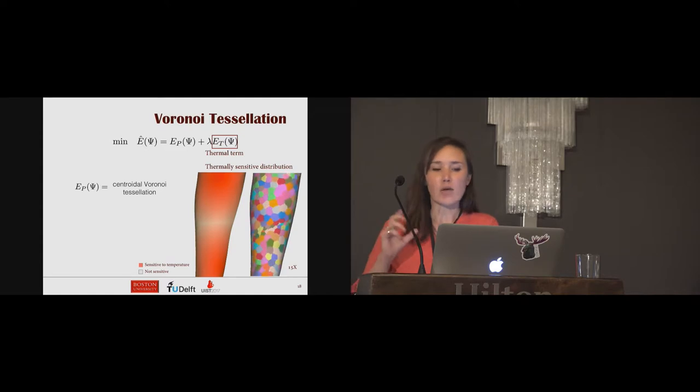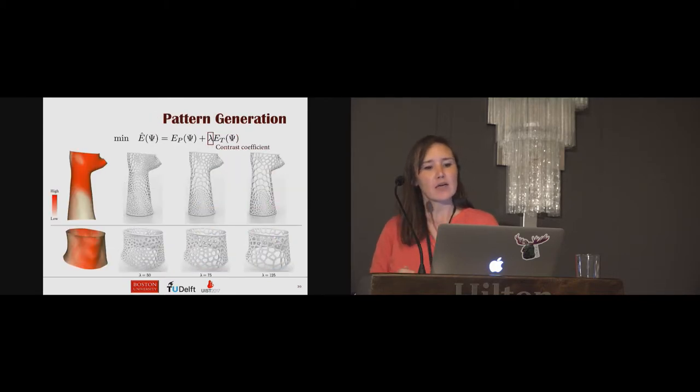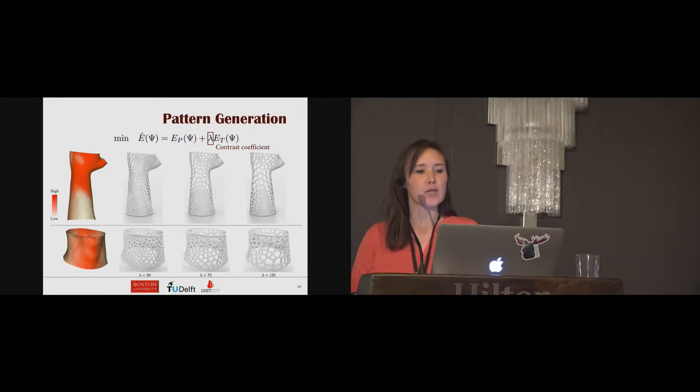The thermal term measures performance as the amount of skin covered in sensitive regions. We integrate the sensitivity metric over the solid parts of the cast, which are the Voronoi cell edges. The goal is to have less coverage of skin where sensitivity is higher, and we formulate the problem as an optimization that changes the distribution and size of Voronoi cells. We also provide a contrast coefficient lambda to weight the pattern control term and the thermal term. Users can adjust this parameter to control the pattern distribution according to their preference.